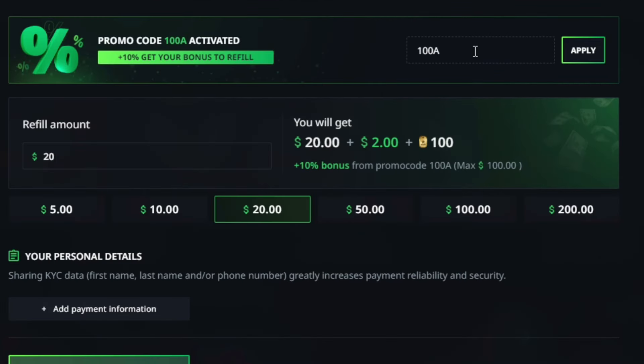Just enter 100A and press apply to get your free money bonus instantly added to your balance, if it's your first time using a promo code. And of course, enjoy that 10% deposit bonus.